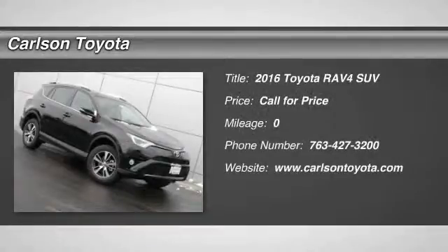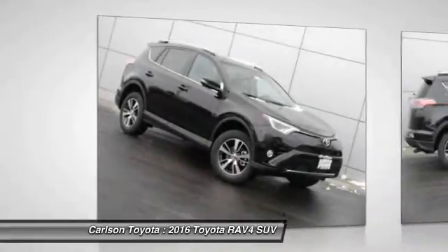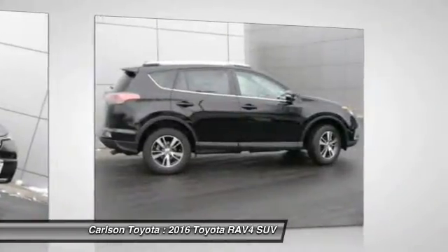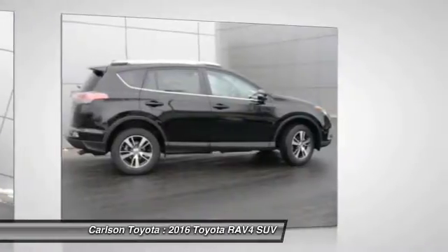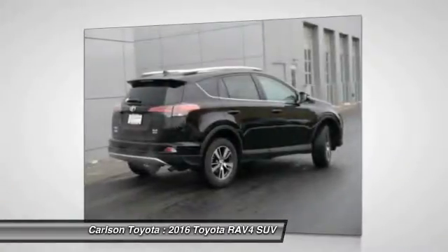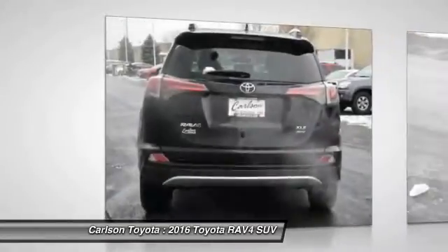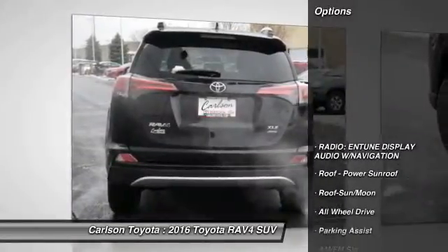2016 RAV4. The RAV4 is one of the most fuel-efficient SUVs in its class. Versatile and efficient, RAV4 mixes the comfort and drivability of a sedan with the benefits of an SUV. This highly evolved, well-packaged crossover SUV lets you have it all. Here are some of this vehicle's great options.